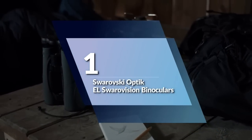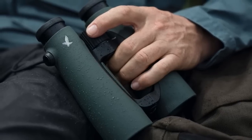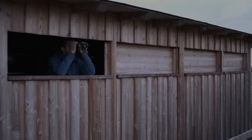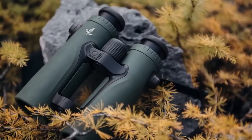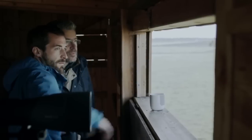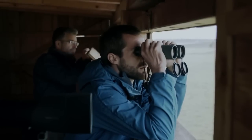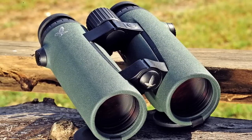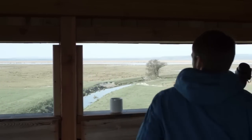Number 1: Swarovski Optic EL Swarovision Binoculars. These binoculars are a top-of-the-line option for hunters, bird watchers, and other outdoor enthusiasts who demand the best in image resolution and viewing comfort. One of the standout features is the Swarovision technology, which allows for greater viewing comfort, especially for eyeglass wearers.